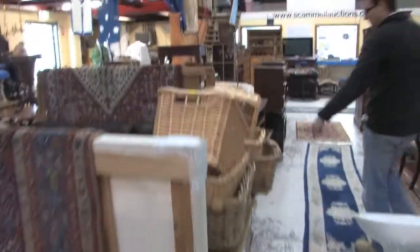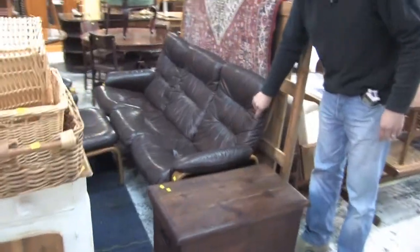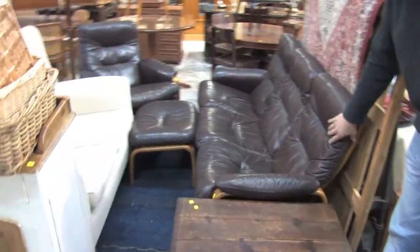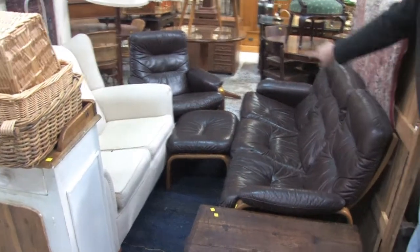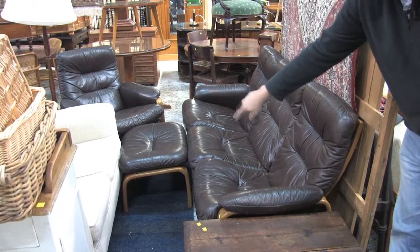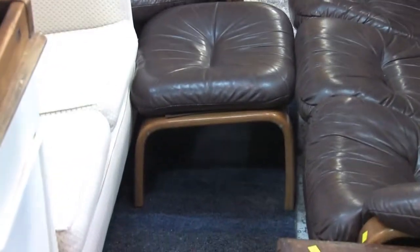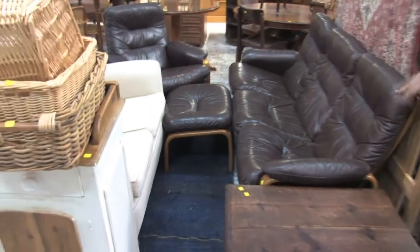Have a look at this lounge suite — this is an absolute cracker. I thought it was a Tessa or Fleur when it came in, but it's not. It's actually made in Melbourne. Lovely piece — three pieces in all, including the footstool. Lovely brown leather but great bentwood frame. Nice lounge suite in all, great colour — the chocolate brown.